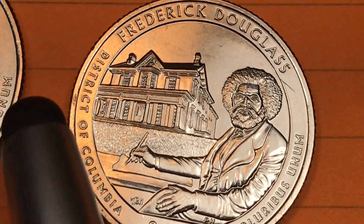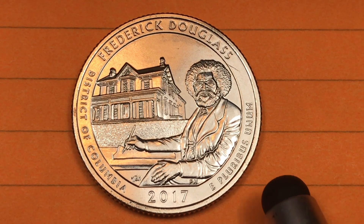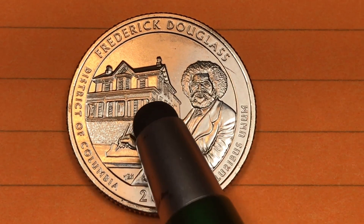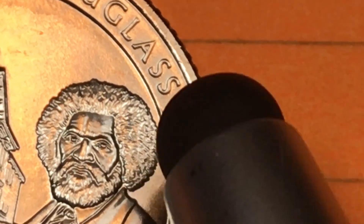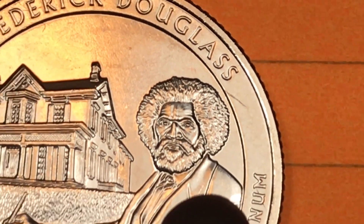And finally, the Frederick Douglass coin. There was a Frederick Douglass error that went for about nine thousand dollars. What happened was a washer got into the process somehow, whether it was intentional or by mistake, and the Frederick Douglass quarter was actually stamped onto a washer, filling the middle of the washer in. The back of it had George Washington on it. You can see there is a little bit of a die crack here — it doesn't interfere with anything, but it's kind of interesting to see that die crack right there.